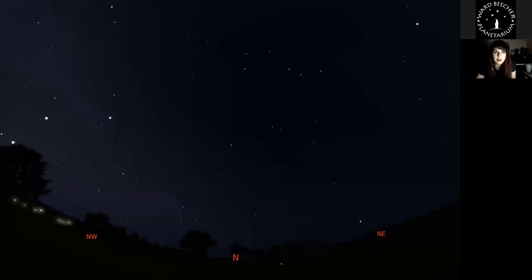Before we start looking at other objects, I have the location set to Youngstown. If you download Stellarium, you can set it to any location and see what the sky will look like wherever you are. But if you're in the middle of Youngstown and you look up, you won't see this many stars. We have a problem called light pollution — lights from cars and streetlights shine up and wash out the stars, making it difficult to see all but the brighter objects.